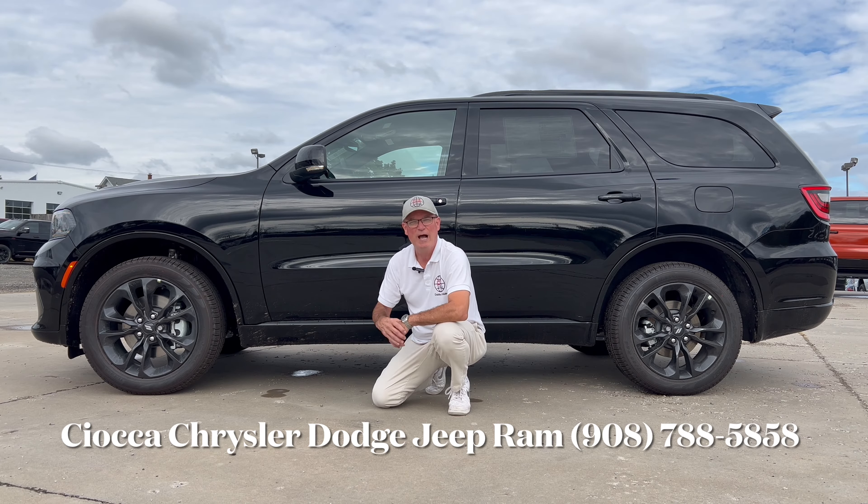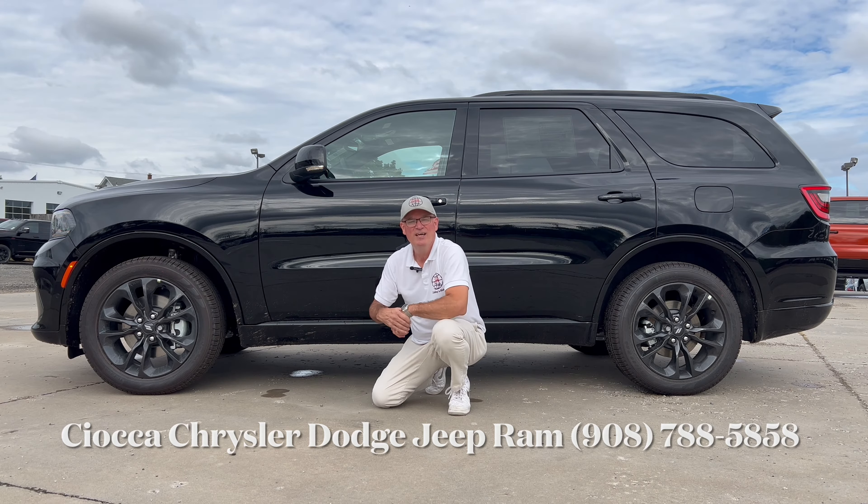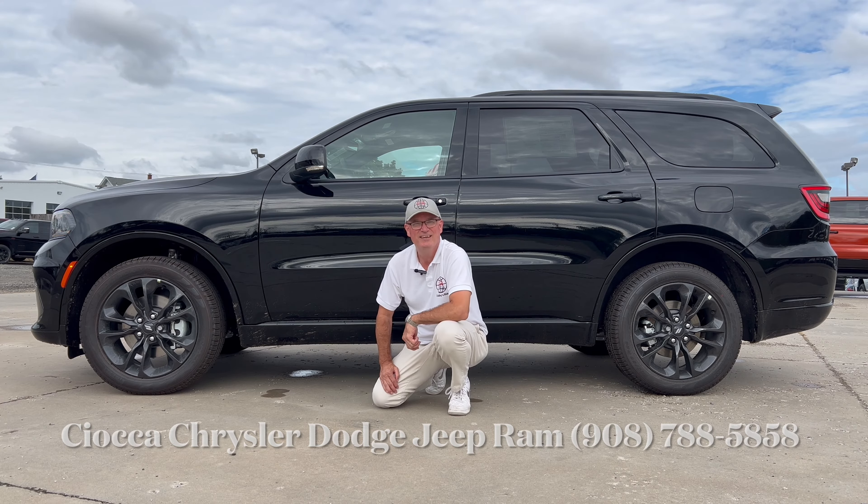Diamond black is the color. We've got black leather interior with red cross stitch, and a lot of different great options in here including a Uconnect 5. As we go through this 2025 Durango, you can let me know — since we're still bringing the naturally aspirated V6 — is this the mid-size three-row SUV you would buy? So let's dig in.